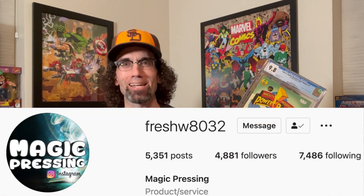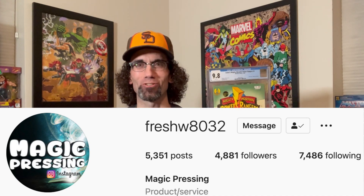And it came back a 9.8! That's crazy, that's awesome. This was pressed by Fresh8032 on Instagram and he does an amazing job. If you stick around to the end of the video, I'm going to have the GPA data on all of these books. The LCS that I bought this from, back in the summer — might have been June or July — had this book listed as a near mint minus. So the fact that it was pressed up to a 9.8, it is a very sharp copy. It just had one tiny flaw on the spine. That is a huge win. I bought this book with the intent to sell.